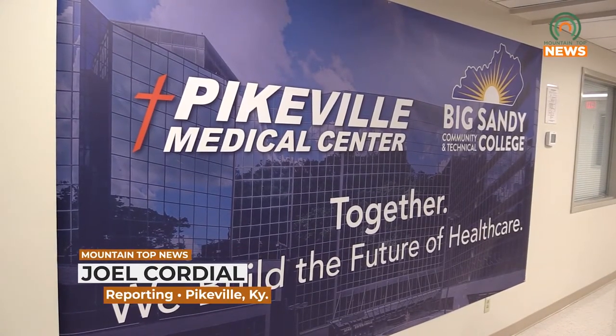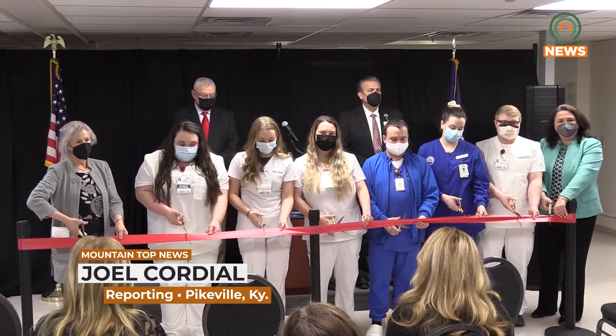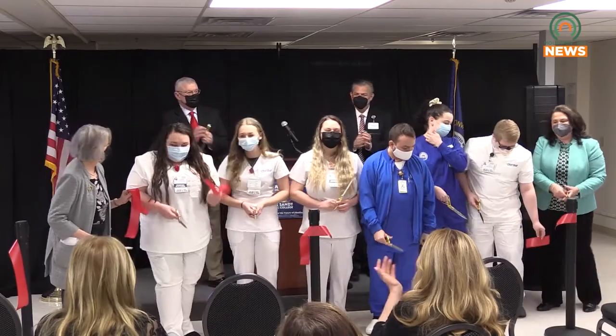Representatives from Pikeville Medical Center and Big Sandy Community and Technical College joined Friday for the ribbon cutting of a new facility that will enable the next generation of nurses.